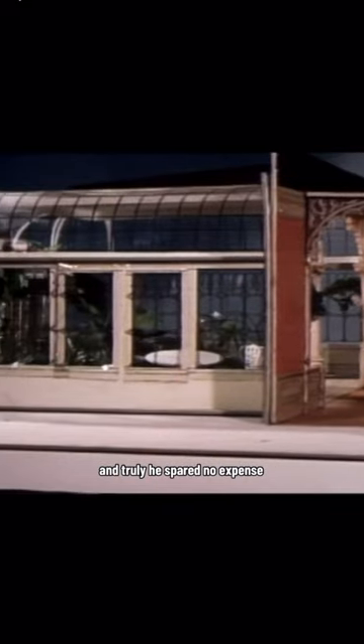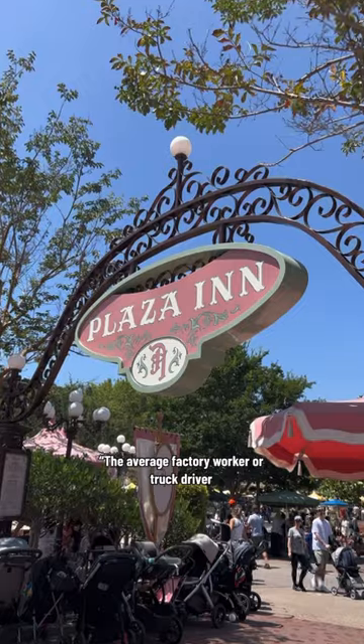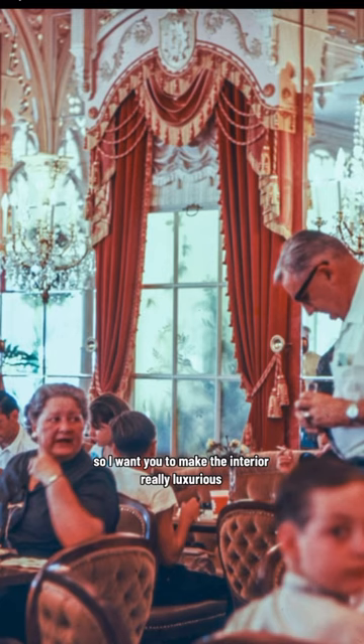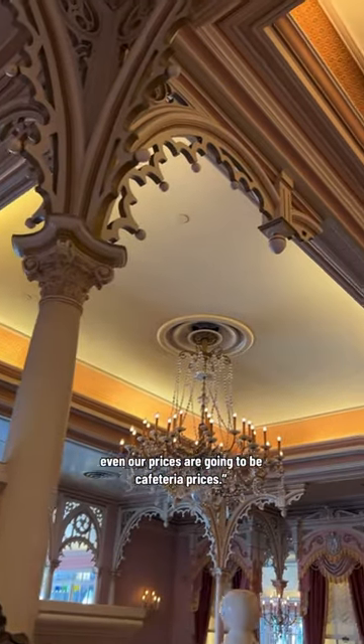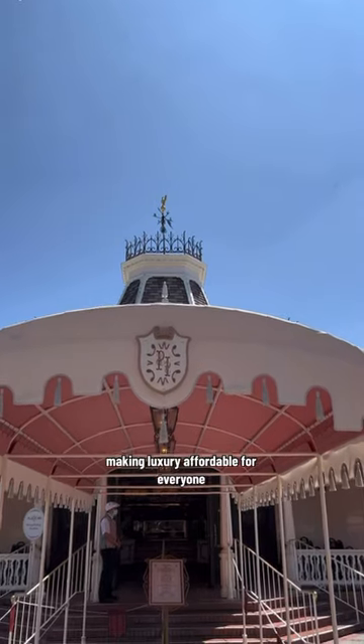And truly, he spared no expense. He said to Emil Curie: 'The average factory worker or truck driver can't afford luxury for himself or his family. So I want you to make the interior really luxurious, even though our prices are going to be cafeteria prices.' So the Plaza Inn was Walt's way of making luxury affordable for everyone.